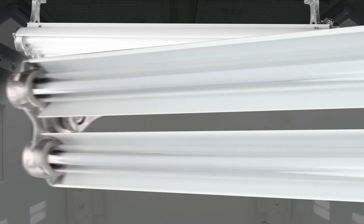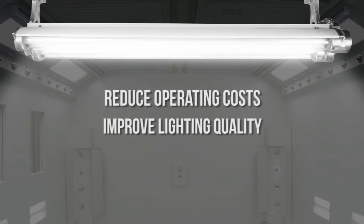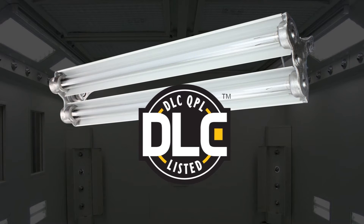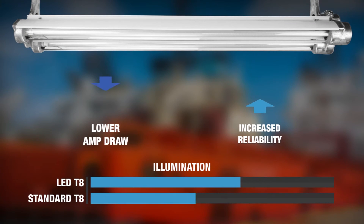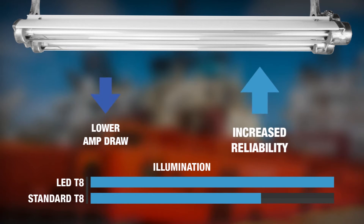Making it ideal for operators seeking a top quality explosion proof light that will reduce operating costs, improve lighting quality, and reduce downtime incurred from frequent servicing intervals. The 228-watt DLC listed LED lamps produce 30% more illumination than standard T8 bulbs while offering lower amp draw and increased reliability.